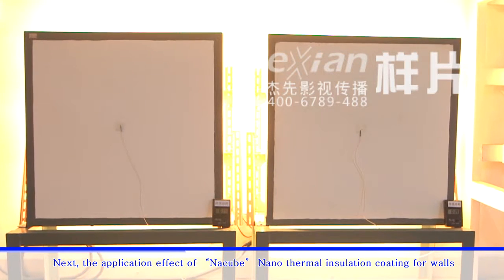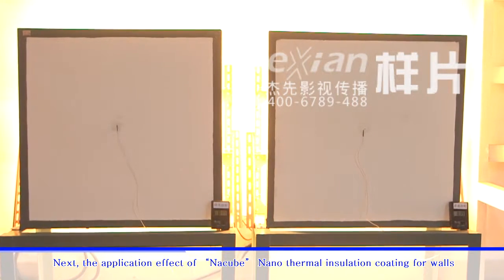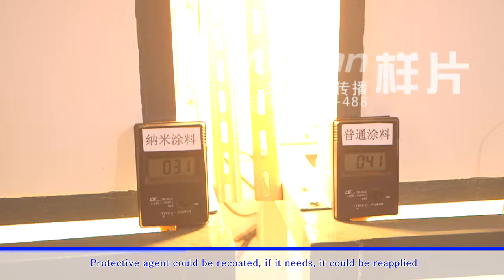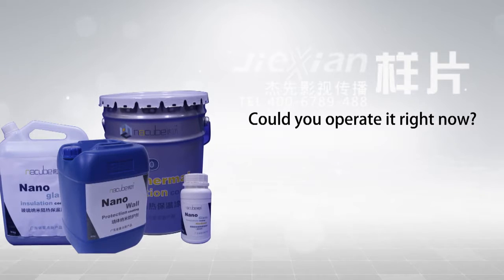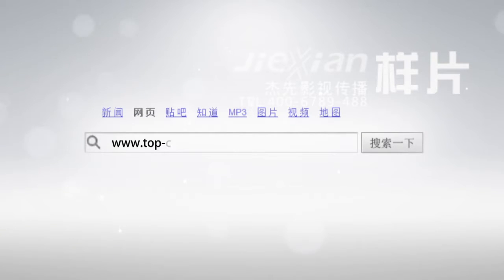The application effect of Natsubi nano thermal insulation coating for walls. The protective agent could be recoated; if needed, it could be reapplied. For any questions, welcome to visit the TopChina website for online consultation at www.top-china.com.cn. We will serve you heartedly.